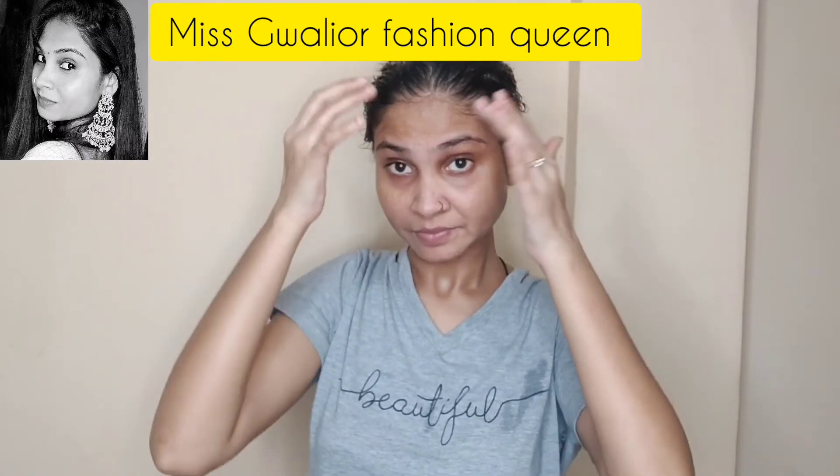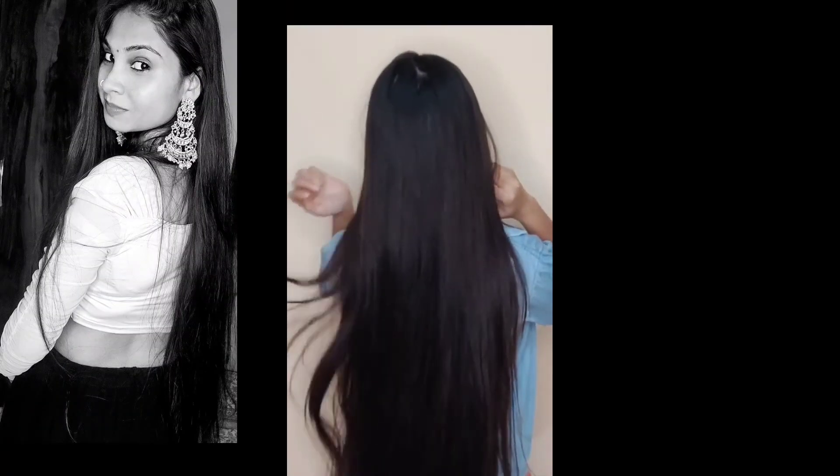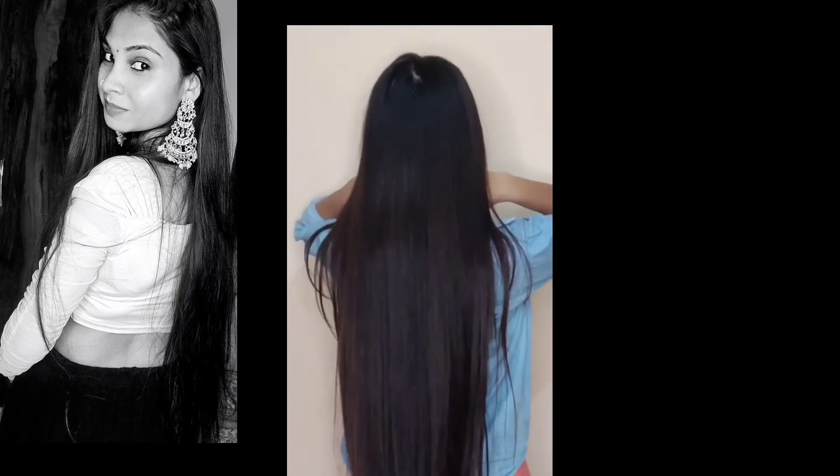After one hour, I will wash it with normal water. After the hair wash, I hope you liked this remedy. Thank you.